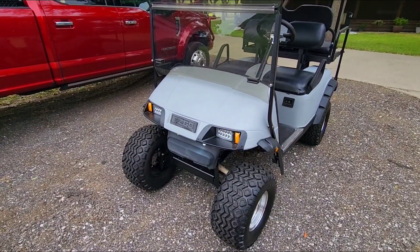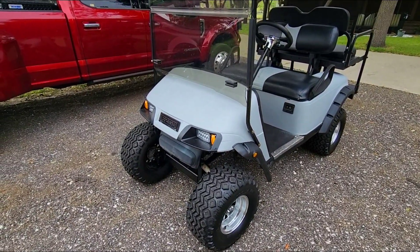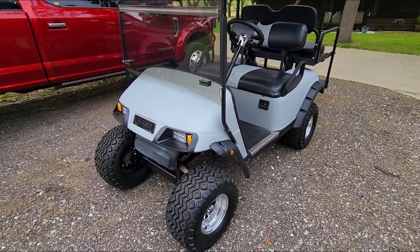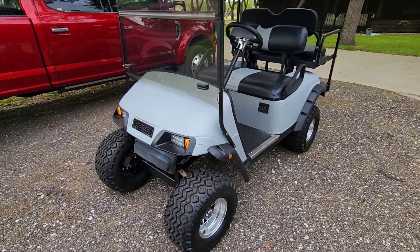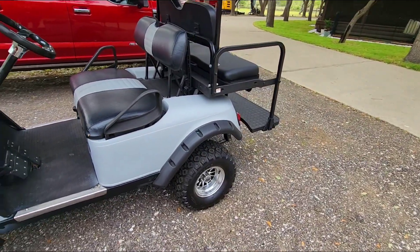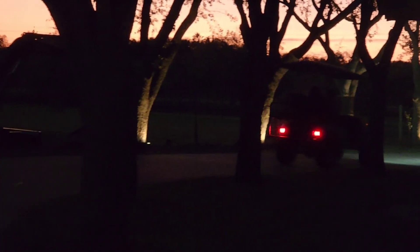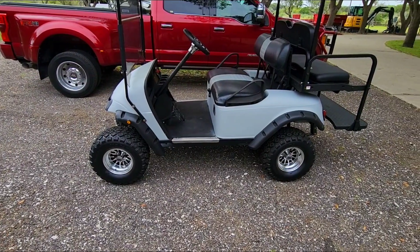LED lights in the back as well. Because it's electric, it's virtually silent — you just don't really hear it at all. We feel we got a pretty good deal. Golf carts are one of those things that have gone up insanely in price. If you can get one with brand new batteries in really good shape, I think you're in pretty good shape overall. This thing only goes about 15 miles an hour, which is perfectly fine for my wife. New wheels, brand new tires.